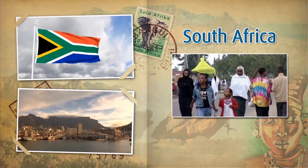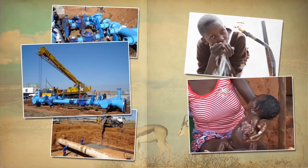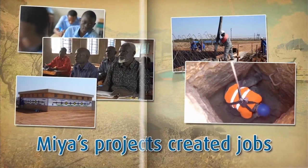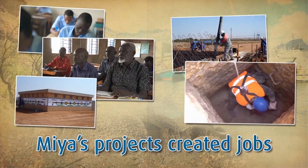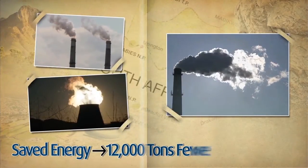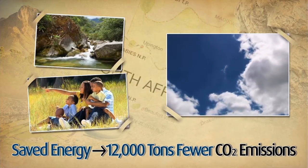In South Africa, many small projects add up to big social change. Mia's projects improved local sanitation and health, involved the community in conservation, and created jobs. By making the system more efficient, they saved energy and reduced polluting carbon emissions by 12,000 tons every year.